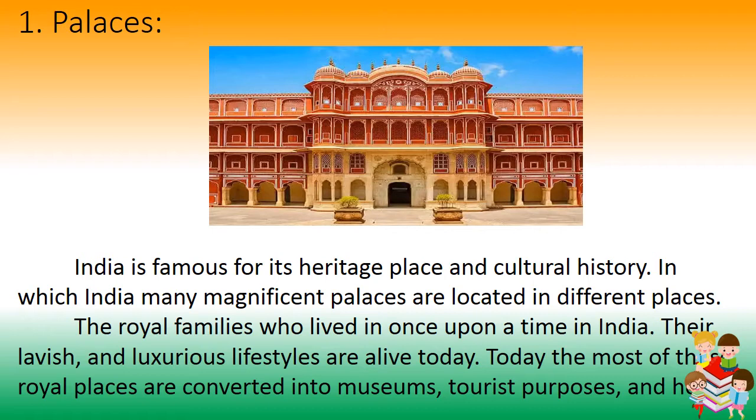Number 1: Palaces. India is famous for its heritage, places, and cultural history, with many magnificent palaces located in different parts of the country. The royal families who once lived in India had lavish and luxurious lifestyles that are alive today. Most of these royal palaces have been converted into museums, tourist attractions, and hotels.